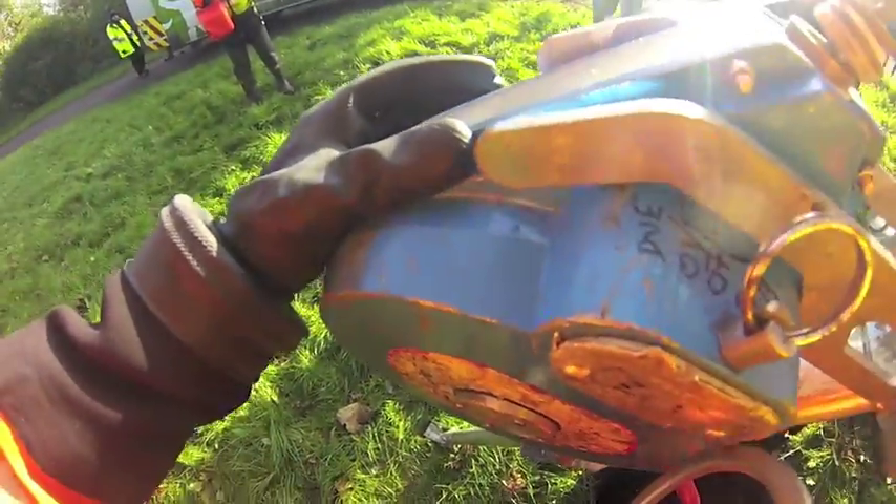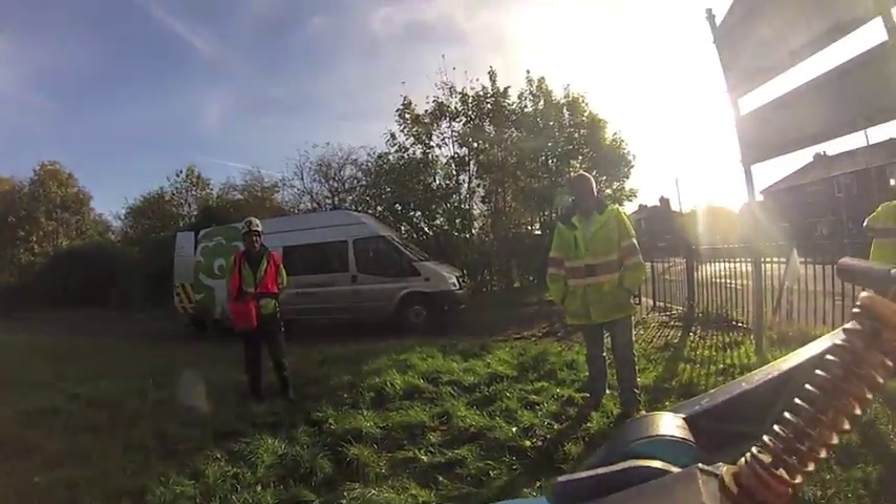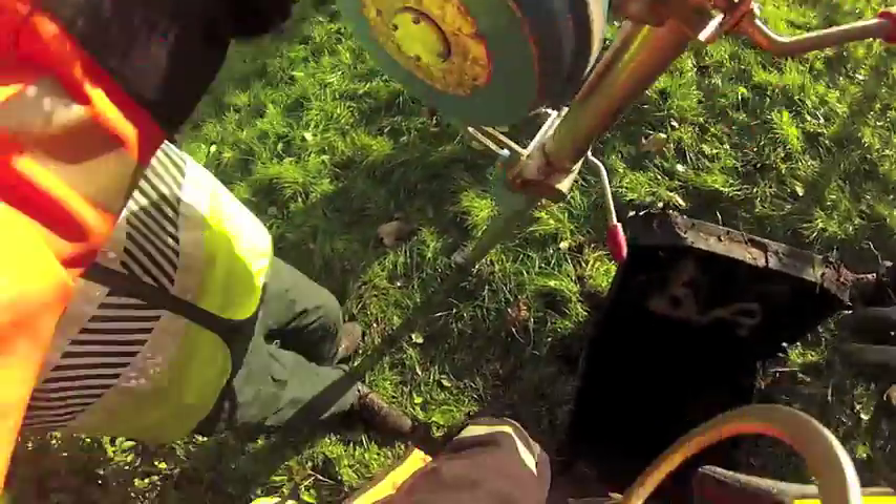Not everybody is aware of where a culvert actually is. They could actually be underneath your feet, and floods can damage and destroy your home and business by not being aware of these.